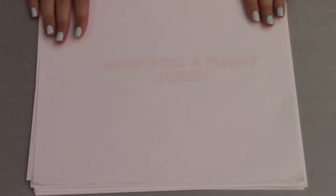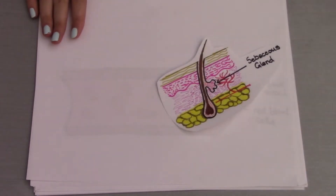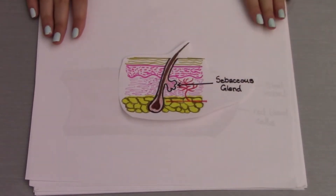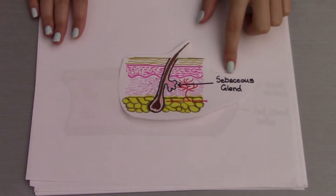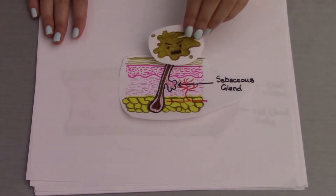Let's begin by understanding what exactly is inside a pimple and how it forms on our skin. Our skin is covered in tiny pores that sit at the hair follicles, which is the point of hair formation. The pores connect our skin to very important glands called the sebaceous glands, which release an oily substance meant to moisturize the skin called sebum — the culprit of our acne.